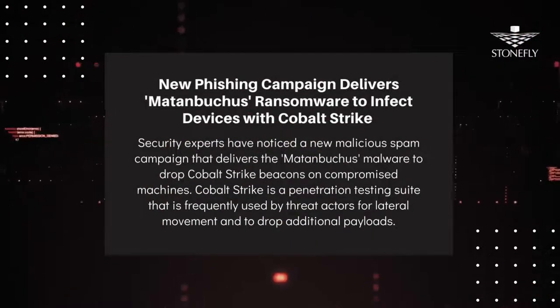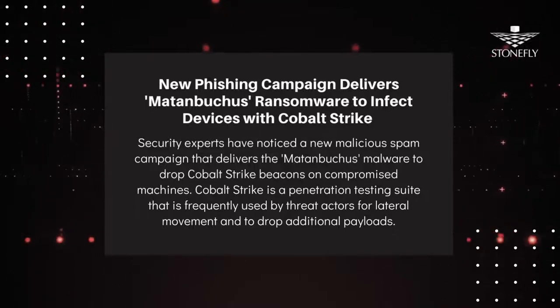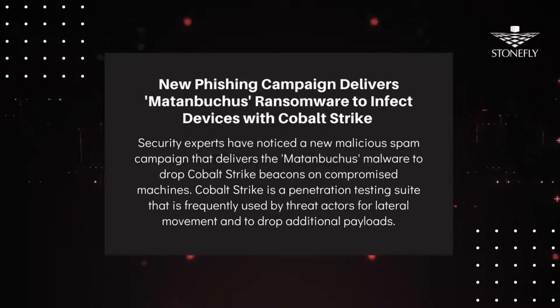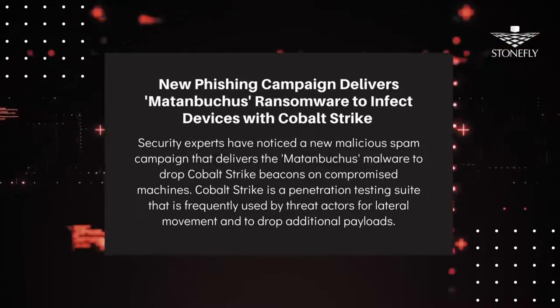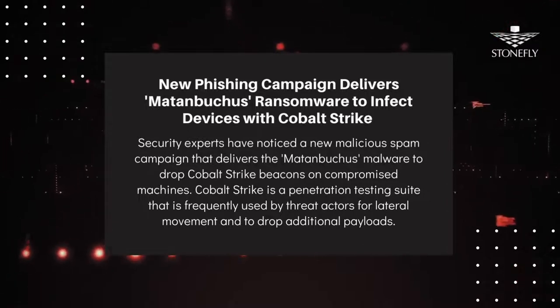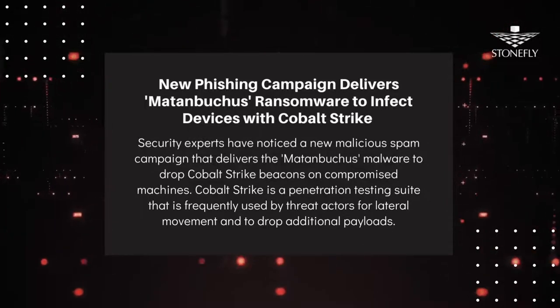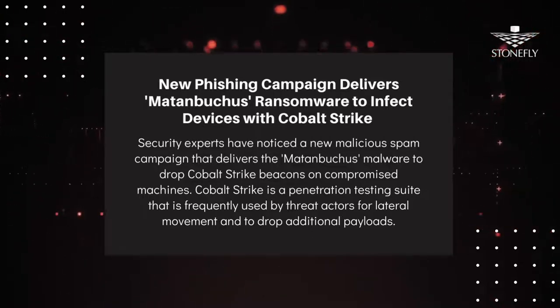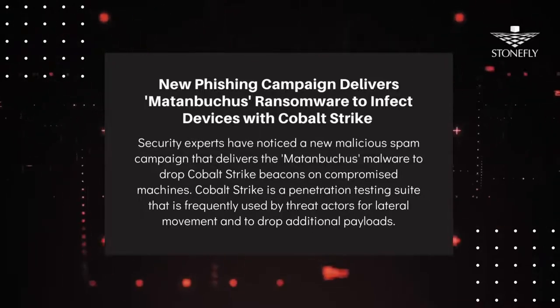Speaking of new wave attacks, experts have spotted a new phishing email campaign that delivers Matanbukas ransomware to drop Cobalt Strike Beacons on compromised machines. Matanbukas is a malware-as-a-service initiative that launches executables directly into system memory. The malware's features include launching custom PowerShell commands, leveraging standalone executables to load DLL payloads, and establishing persistence via the addition of task schedules.